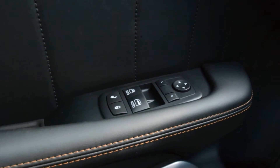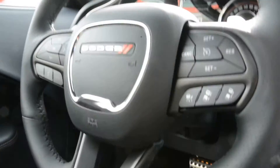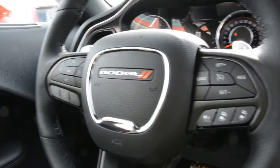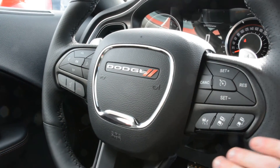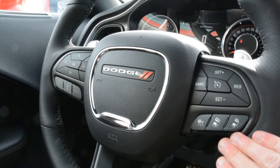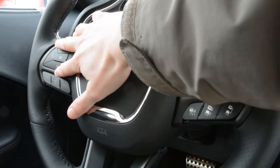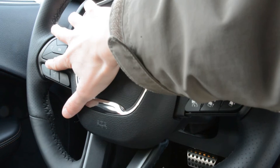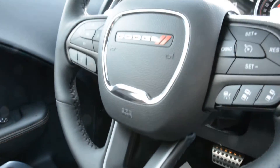Up front you do have all your power windows, locks and side mirrors. You have some great options for your steering wheel mounted controls. You have access to all your cruise control options right on there, and it does come equipped with adaptive cruise control as well. Just over on the left-hand side you do have access to control all your Uconnect and Bluetooth capabilities — so a lot of great features right on the steering wheel.